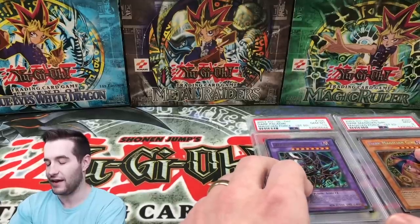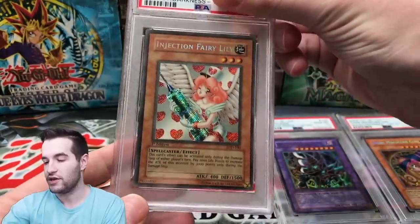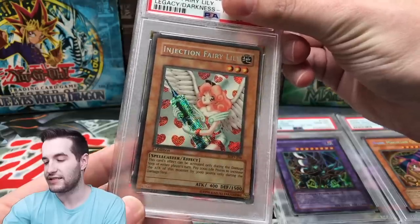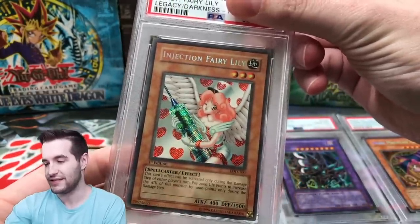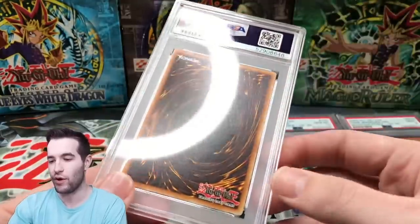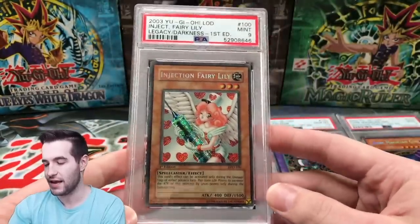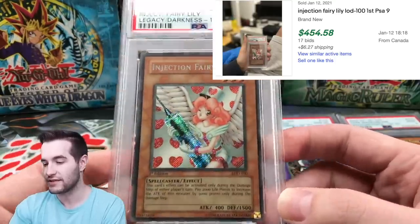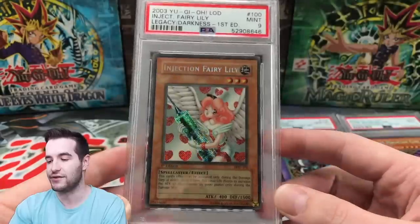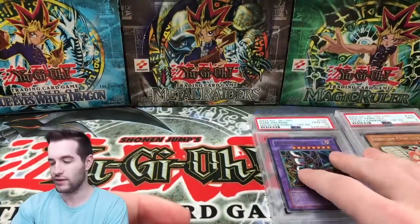Injection Fairy Lily Secret Rare. This one is way off-center, so I think we'll get a nine based on that. But other than that, it's a mint card. And it did — mint nine. I'm happy with that; I think that's what it deserved, simply because of the centering. It's a very minty card — looks like it got pulled straight out of the pack.